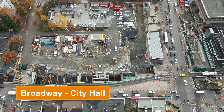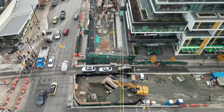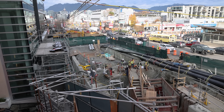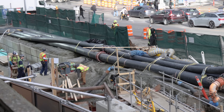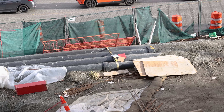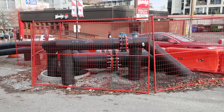Broadway City Hall has undergone a lot of change since the summer. One of the biggest challenges has been the relocation of water and sewer lines that run north-south on Cambie Street. A new larger sewer line had to be built first before the old one could be decommissioned. This will allow for room to construct the escalators and elevator from the Canada Line southbound platform down to the SkyTrain concourse platform.